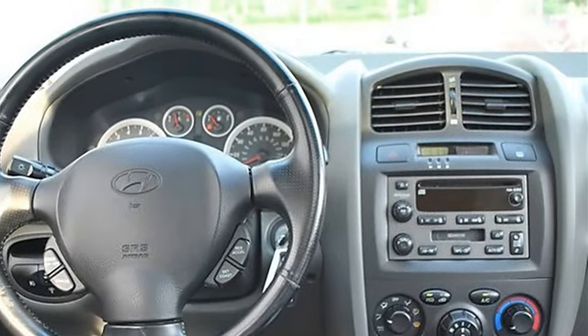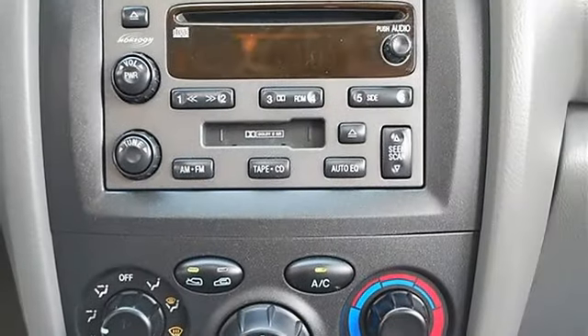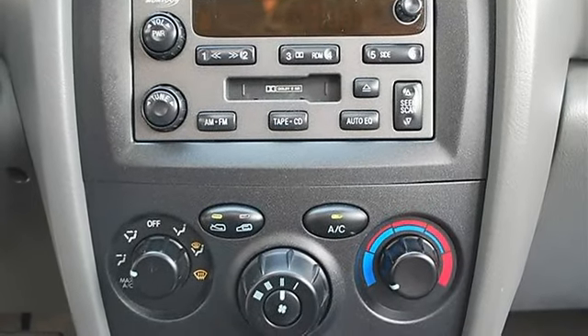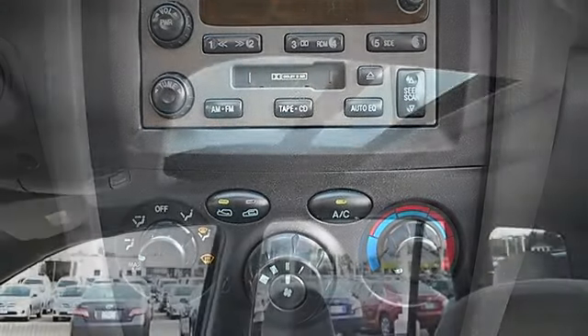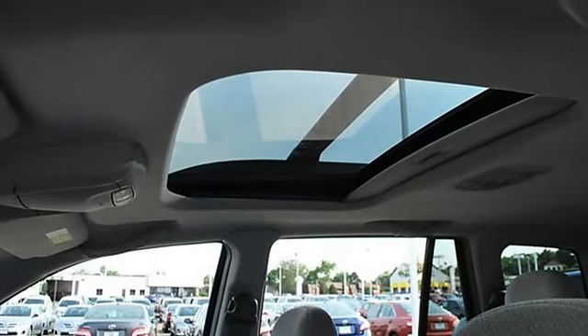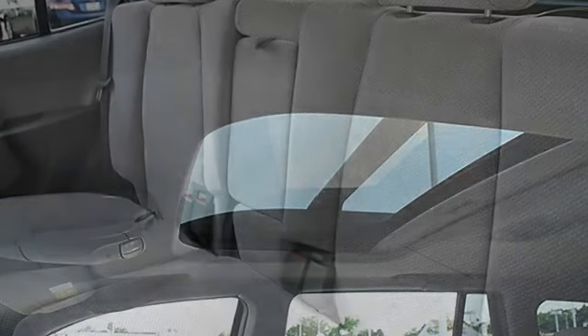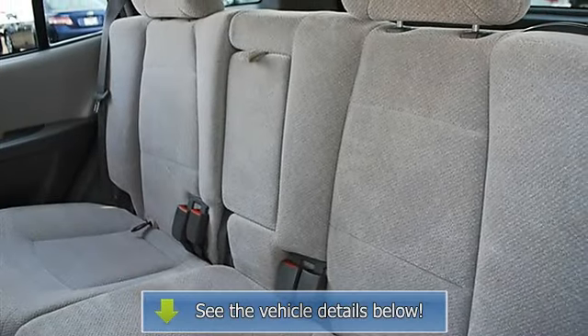Privacy glass, variable speed intermittent wipers, cloth bucket seats, pass-through rear seat, second row bench seat, front and rear floor mats, adjustable steering wheel, leather-wrapped steering wheel, power windows, power door locks, alarm.